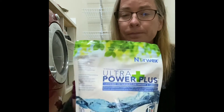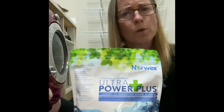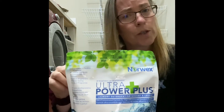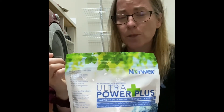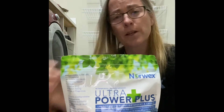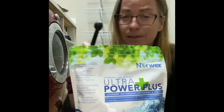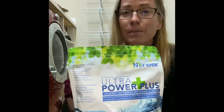In our super hard Calgary water, I use one teaspoon — maybe two teaspoons if I'm doing a big full load. That's all I'm using. I'm going to post what's not in this product: there are no fillers and no optical brighteners. I'll post something on that specifically, so have a look. Ultra Power Plus is definitely something you're going to want to consider.